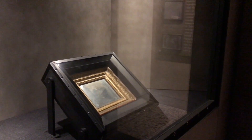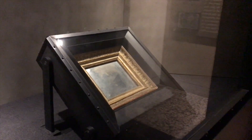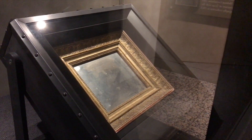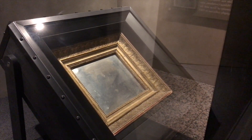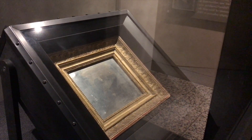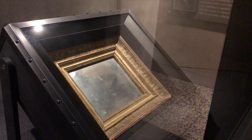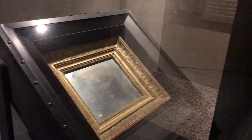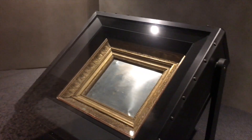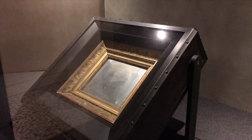There it is. You actually have to look at it from a side angle — it's very difficult to see what you see in reproductions of it. Reproductions are enhanced so you can actually see that it's a photograph of rooftops. This is a good angle here, and there's a tree in the background.